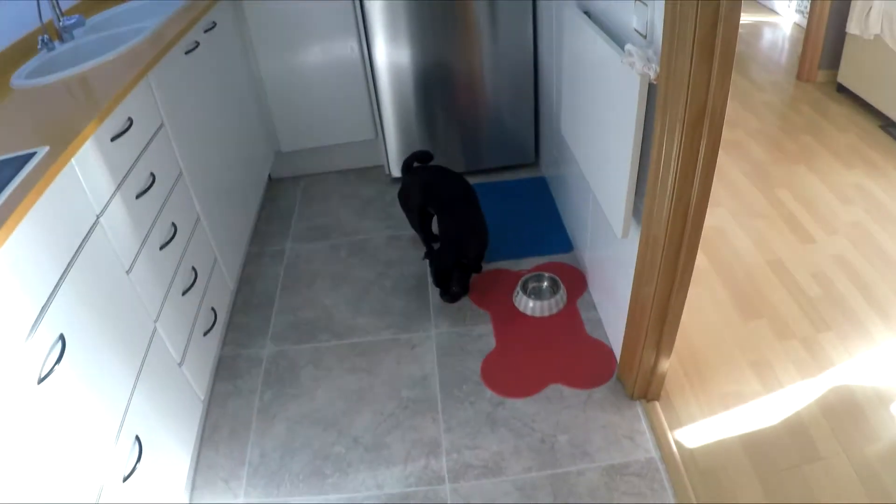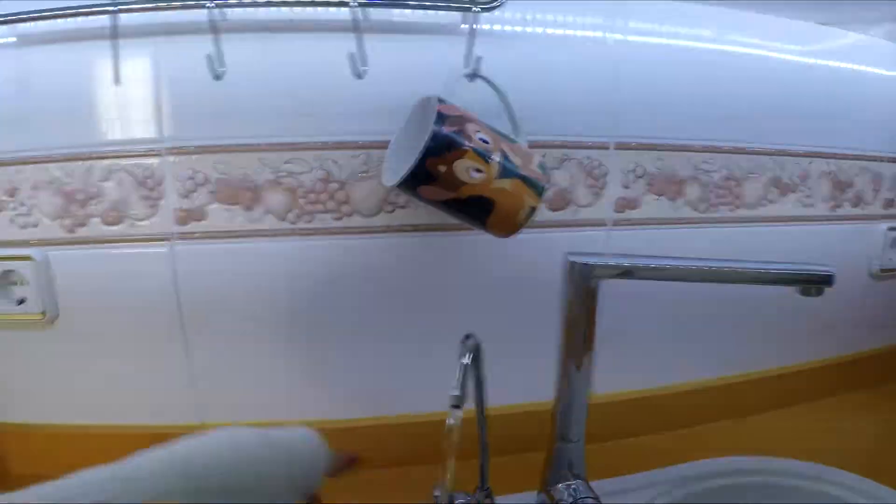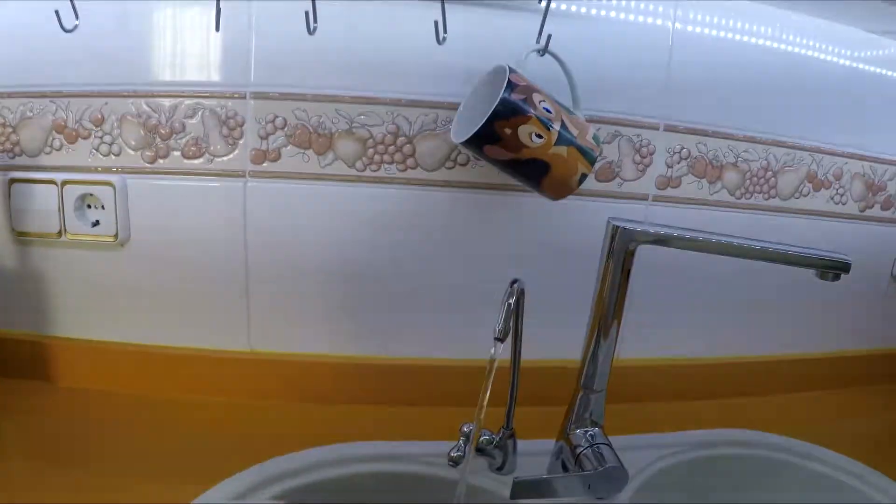I'm gonna put some water out for Gus because he wants some water. There we go — some water for Gus. And now you're not gonna drink it. Great.